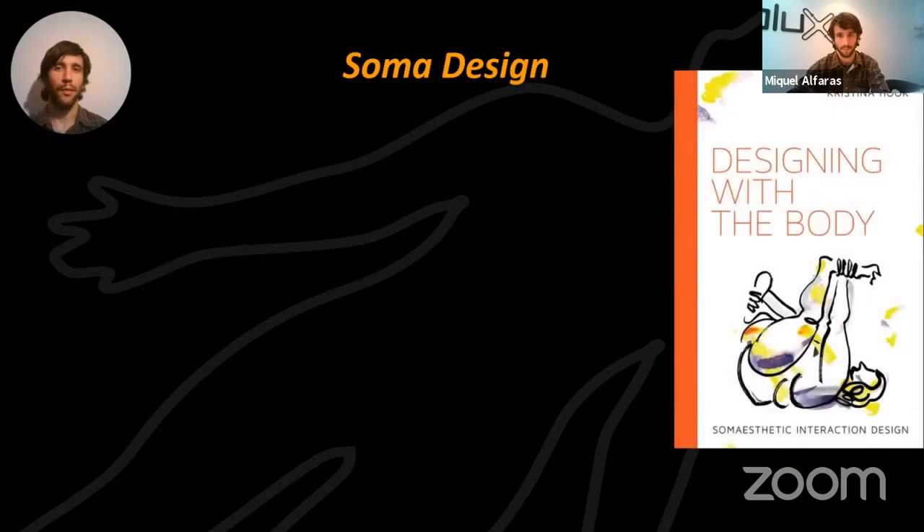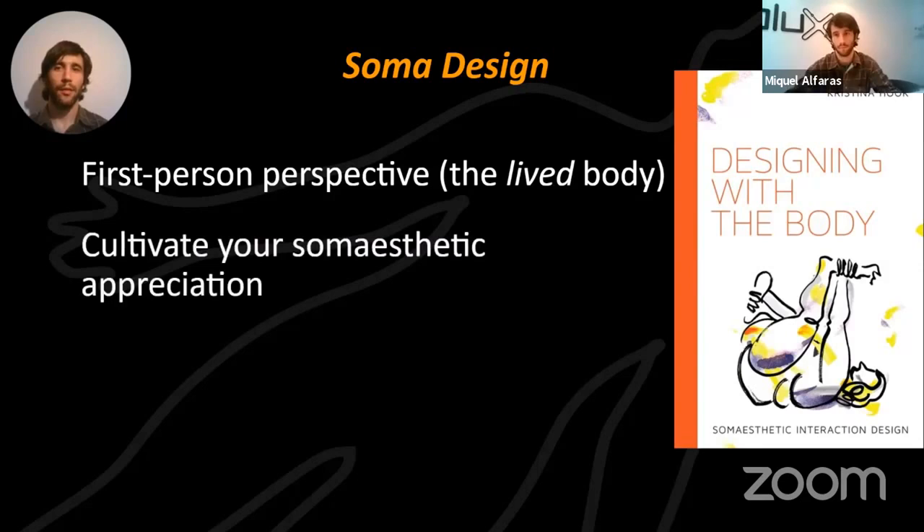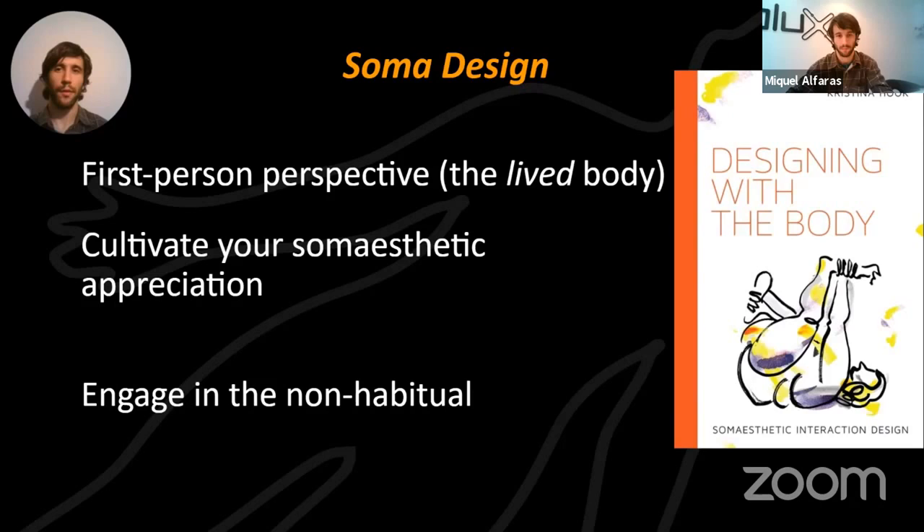Enter Soma Design — a design approach that grounds upon the body and places importance on the first-person perspective of the designer. We step into the shoes of the user by experiencing ourselves. Soma Design calls for cultivating your somaesthetic appreciation — learning to pay attention to the body and its perceptions. It also calls for engaging in the non-habito: understanding the ingrained ways in which we interact or move by making them strange, breaking them apart.